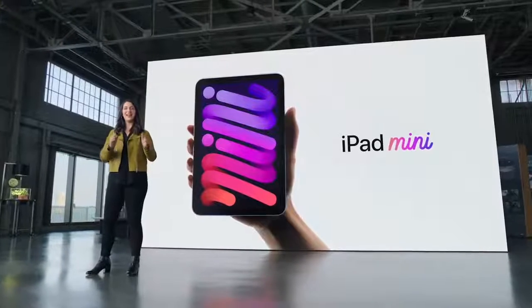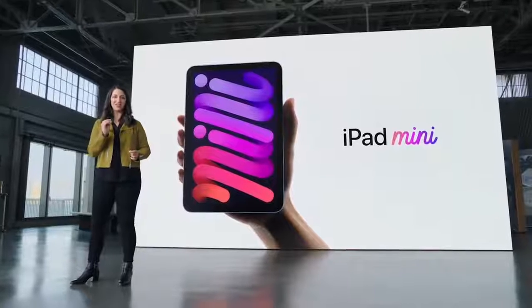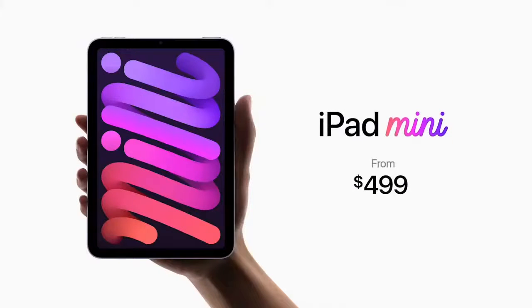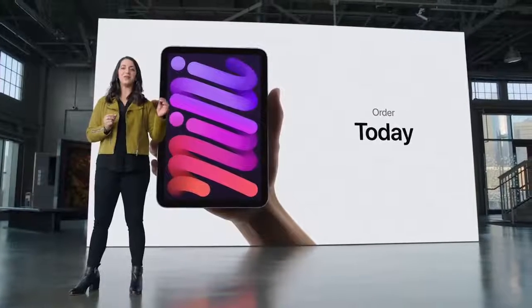With its all-new design and huge boost in performance, the new iPad Mini starts at just $4.99. It'll be available in both Wi-Fi and cellular configurations. You can order it today and it will be available next week.